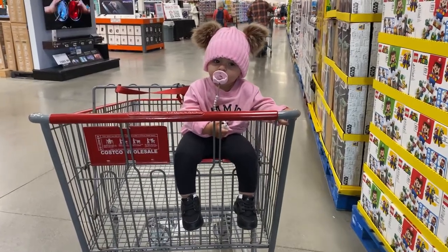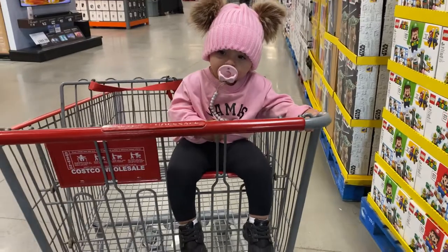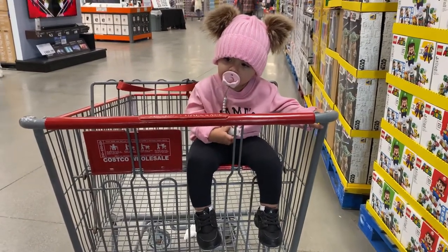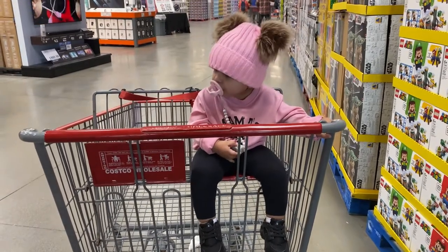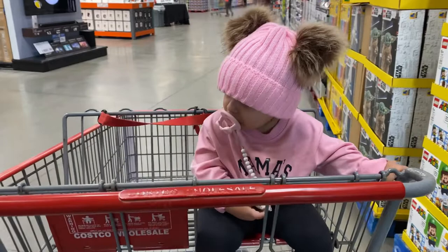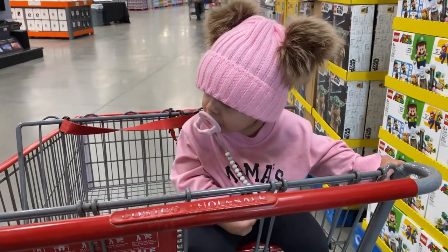Hey guys, we made it into Costco and I'm here with my baby — just want to quickly show you her outfit. Those are Nike shoes, the leggings are just from Walmart, and her shirt that says 'Mama's Girl' is from Shein. Her hat is from Pat Pat. If I can, I will link the clothes down below.